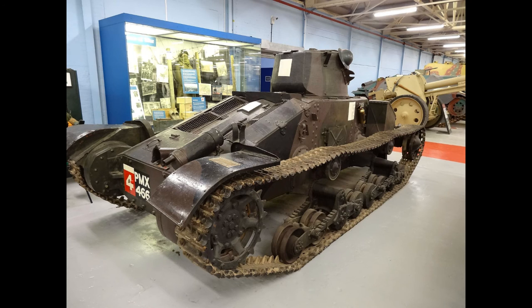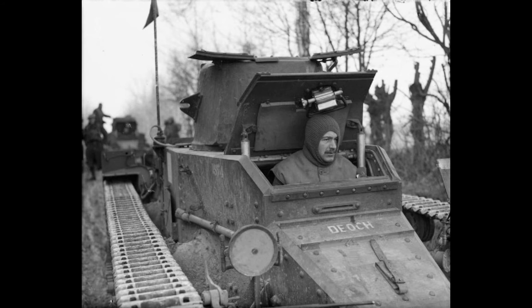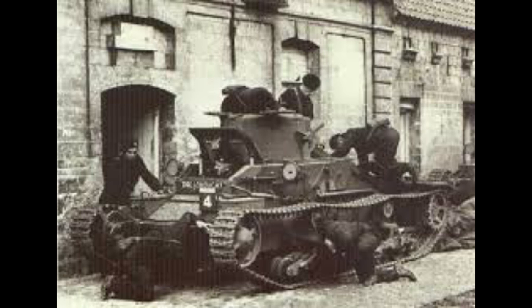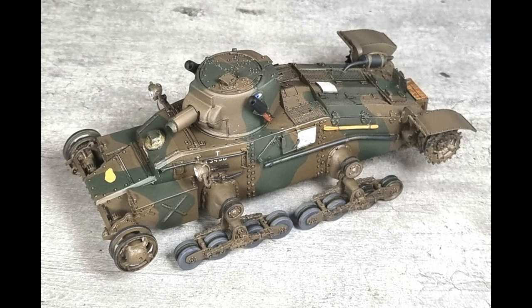There are three tanks that survive. One is at Bovington, one is up in Newcastle, and one was used as a target on a tank range — it is in really bad condition, but of course it still survives. So there are very few left in the world. It was a really odd looking vehicle; those tracks and hull are very exposed, and of course it was designed really to fight dissident partisans in the Middle East, not to fight German tanks in the Battle for France.